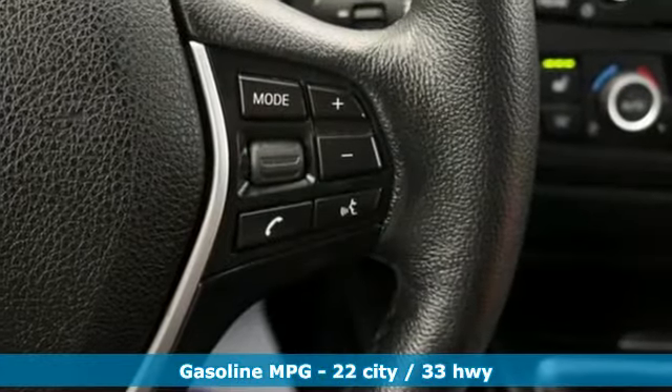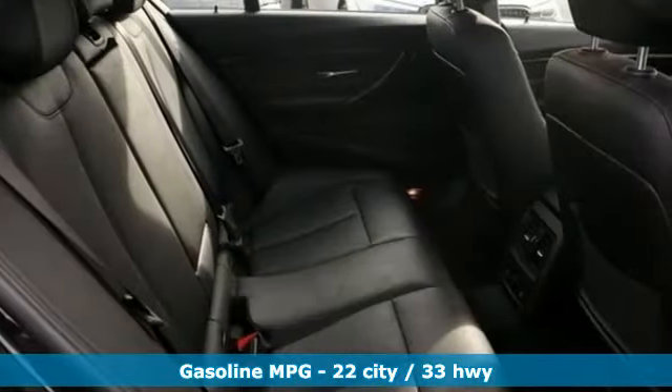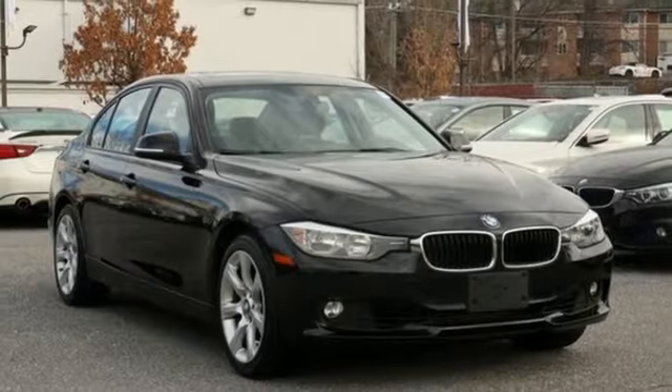It comes with great features you love: streaming audio, power heated mirrors, dual zone climate control, rear parking sensors, and doors and push-button start proximity key.